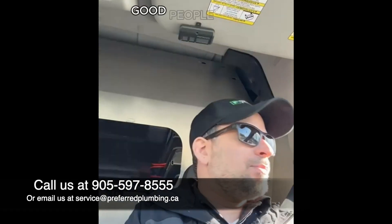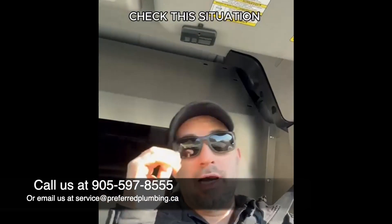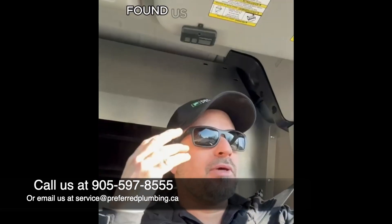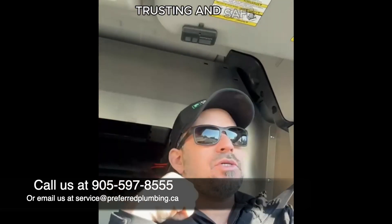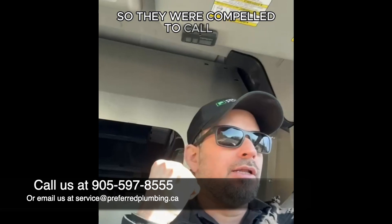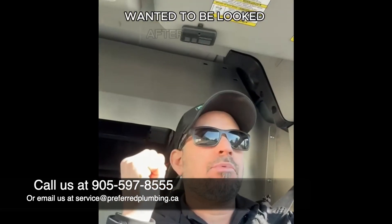Good morning, good people. Rafi here, Preferred Plumbing Solutions. Check this situation out — went to a new client the other day who found us because of our incredible reviews online and the way we create such beautiful, trusting, and safe experiences for our clients. They were compelled to call us because they wanted to be looked after properly, which any normal homeowner should be doing.